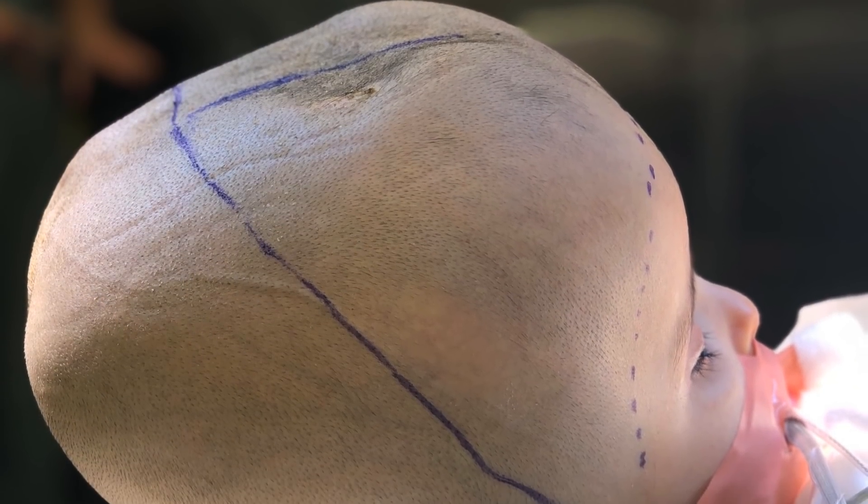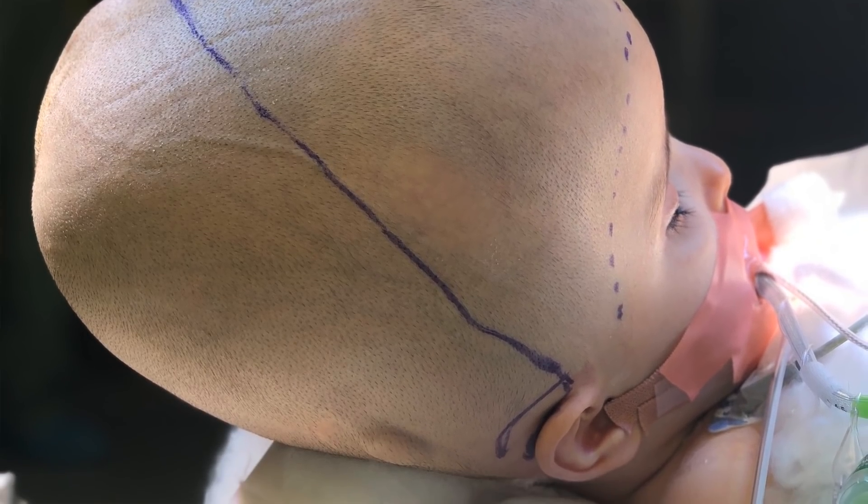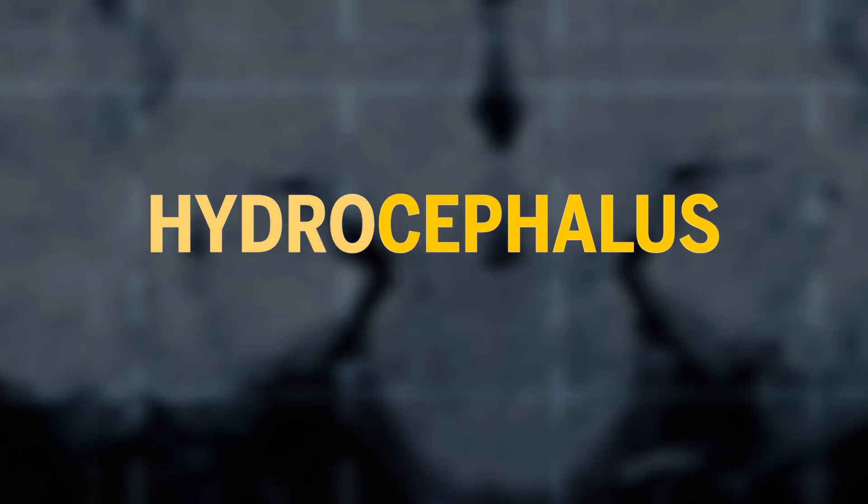Hydrocephalus is when there's an abnormal accumulation of fluid inside the brain. Our brain bathes in fluid — it looks like water — and there's fluid in the center of the brain in cavities called ventricles and all around it. The brain kind of floats in this fluid. Hydrocephalus — the name explains it: water on the brain. There are many different causes, but what happens is that the normal piping where the fluid circulates can become blocked. When it's blocked, fluid is still produced but has nowhere to escape, so it accumulates and increases the size of the fluid cavities inside the brain.